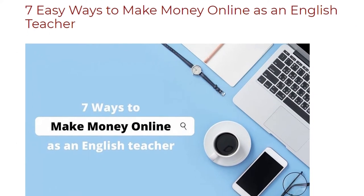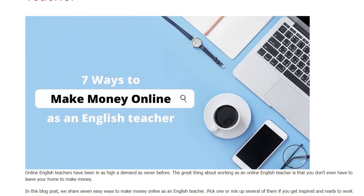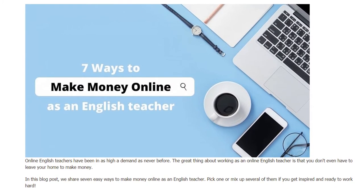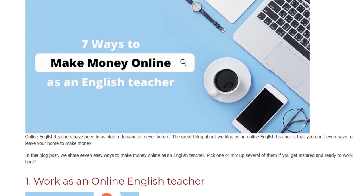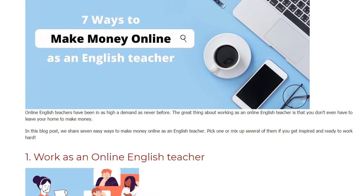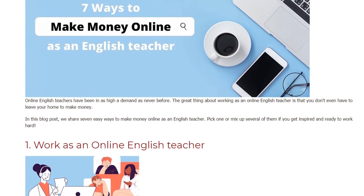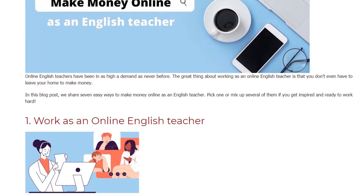7 easy ways to make money online as an English teacher. Online English teachers have been in as high a demand as never before. The great thing about working as an online English teacher is that you don't even have to leave your home to make money. We share 7 easy ways to make money online as an English teacher — pick one or mix up several of them if you get inspired and ready to work hard.